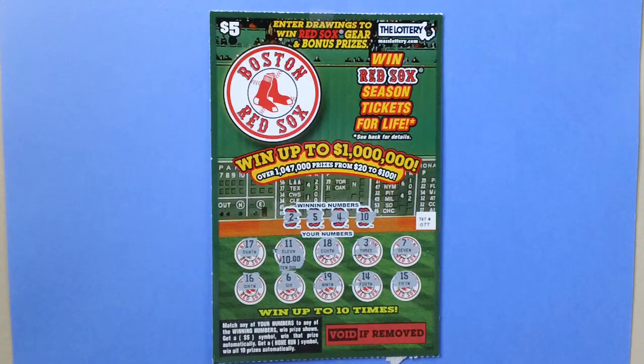Here is a $5 Boston Red Sox draft ticket — a Massachusetts Boston Red Sox lottery ticket, ticket number 77. You can win up to $1,000,000.